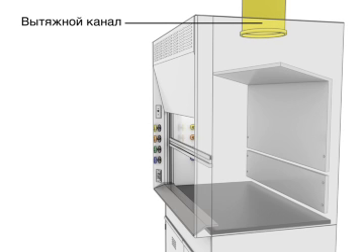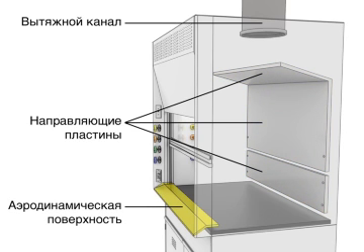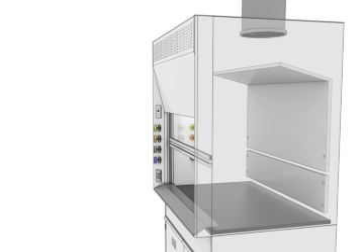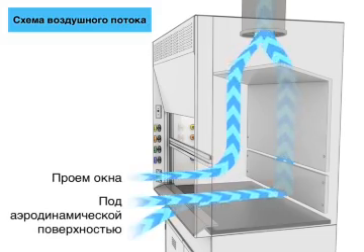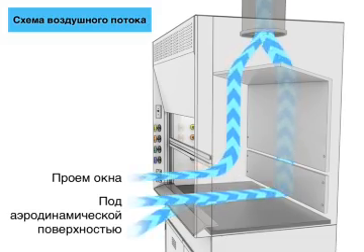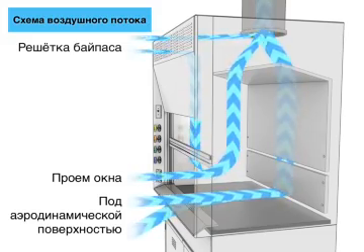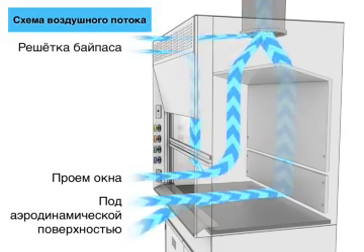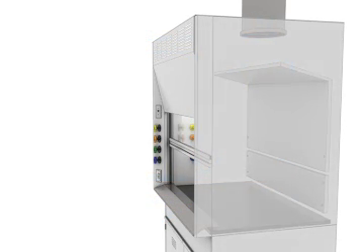Exhaust duct. Baffles. Airfoil. Airflow overview: under airfoil window opening. Bypass grille.